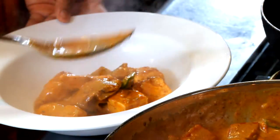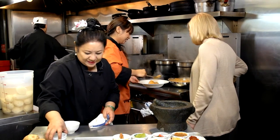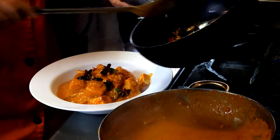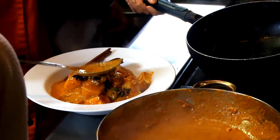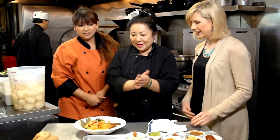We scoop our curry onto the plate. It looks delicious and the color is gorgeous. Isn't it gorgeous? Then we top it with roasted cinnamon sticks, star anise, a little more coconut milk, and some bay leaves for a garnish.